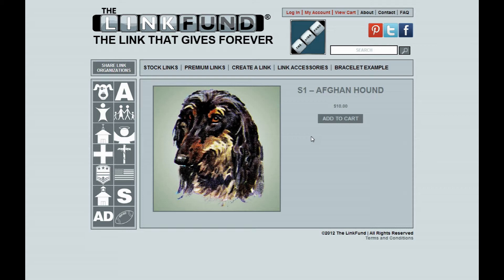If somebody wanted to purchase this link, they would hit Add to Cart, and in the checkout process the customer will be asked to either choose a charity or have a charity chosen randomly. This means that any link that is purchased — it doesn't matter whether it's sponsored or not, or associated with a charity or not — any link, no matter what, will go to a charity of some kind.